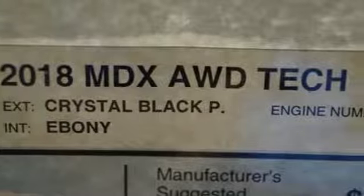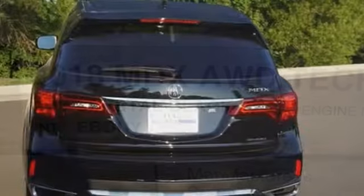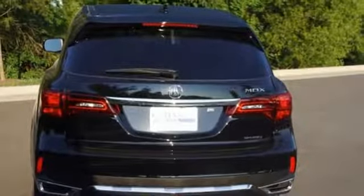V6 engine, power sliding and tilting sunroof, super handling all wheel drive with traction control, and power heated mirrors.